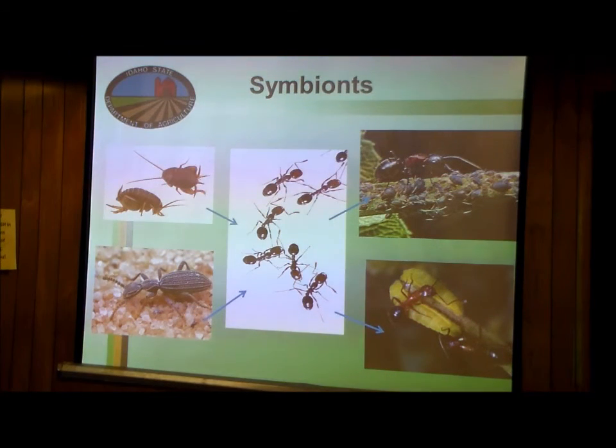Some organisms do better when in the presence of another — these are called symbionts. Ants sometimes farm aphids: the aphids suck sap from a plant and a sweet liquid called honeydew comes out of their tail end. The ants lick the honeydew off the aphids. In return, the ants protect the aphids from natural enemies like parasitic wasps and ladybugs — a mutually beneficial relationship.